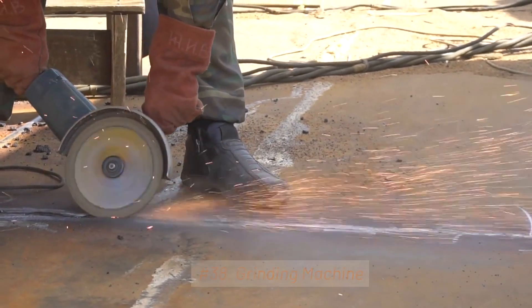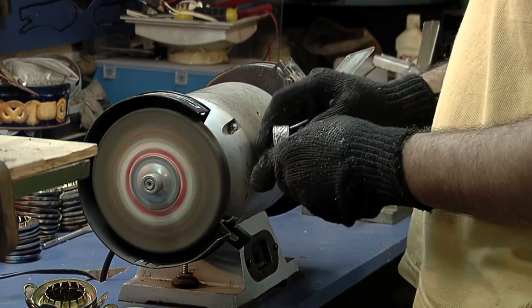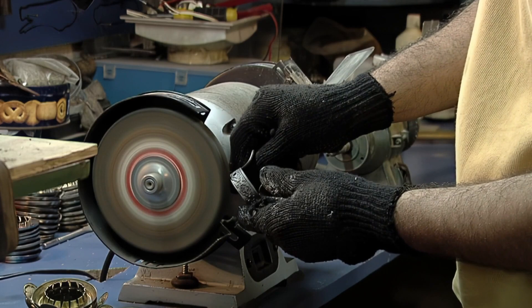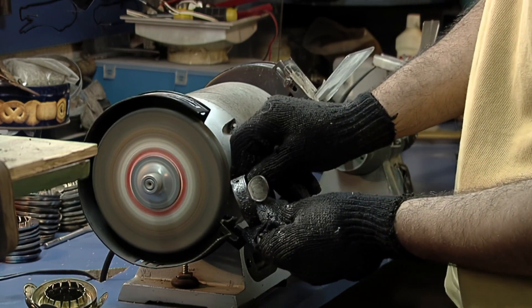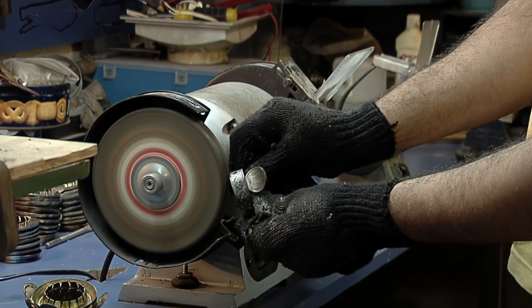38. Grinding Machine. Grinding machines are used to achieve high-precision surface finishes and shape materials through abrasive processes. They include surface grinders, cylindrical grinders, and tool and cutter grinders.